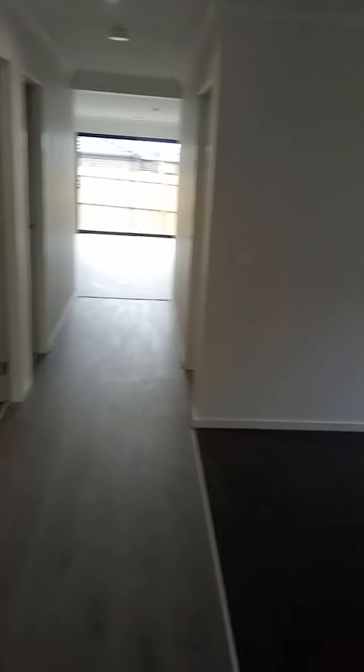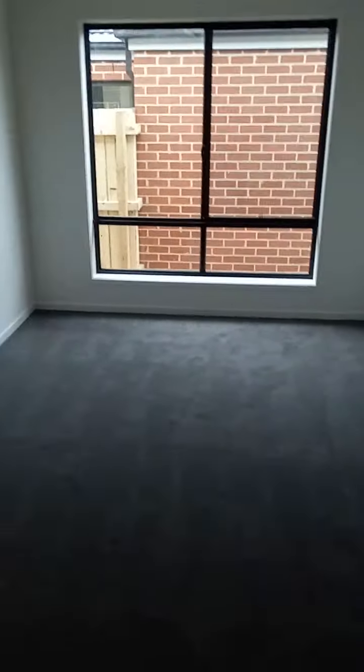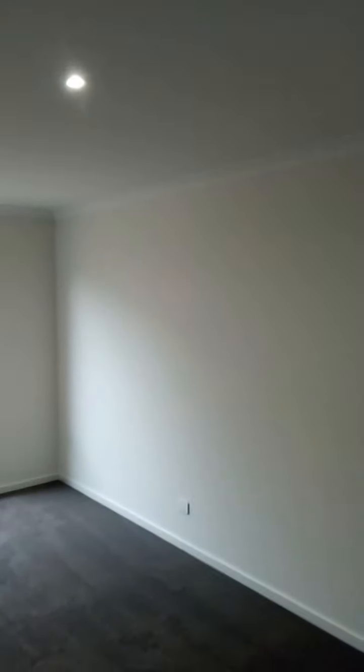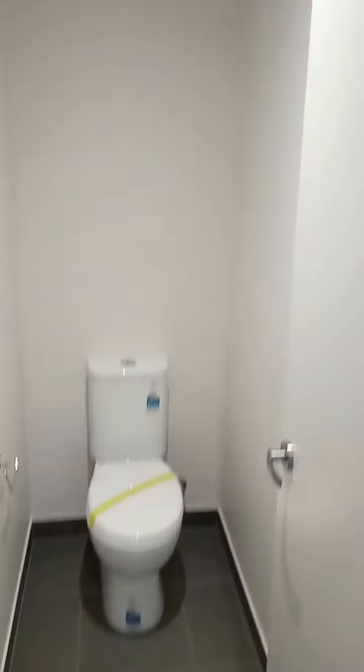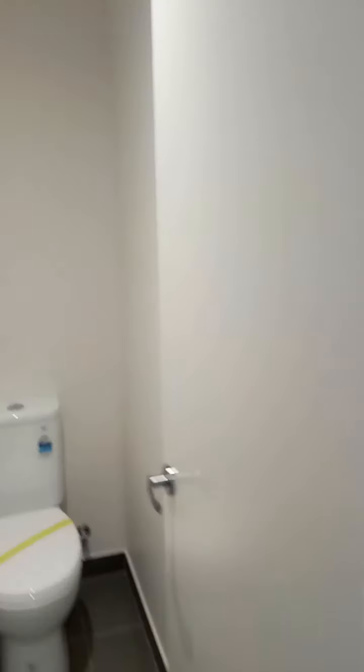Everything here - hallway, second living area - lights are all there. Toilet, everything is in here, ready to go.